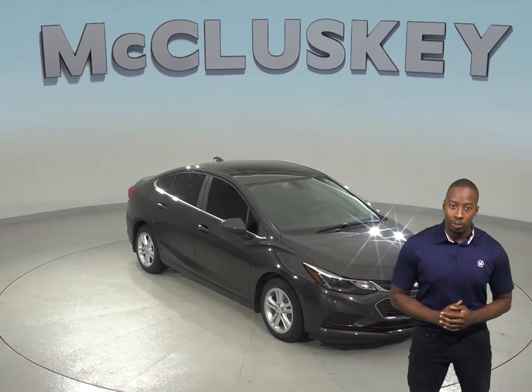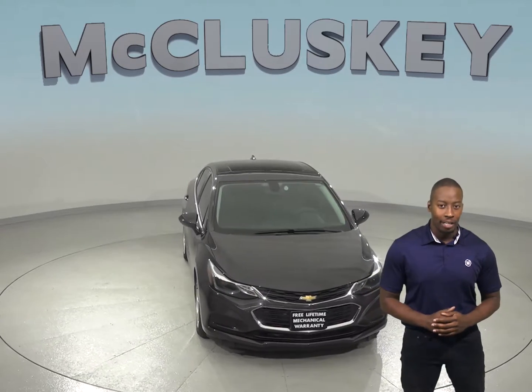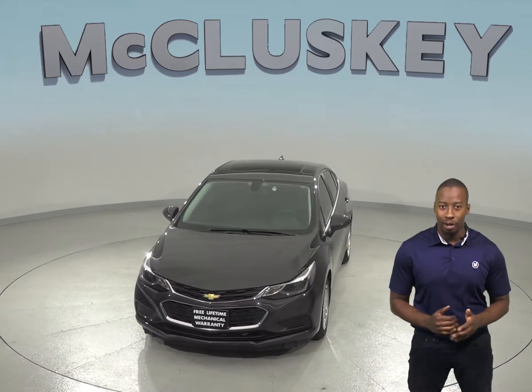If you've been on the hunt for an awesome 4 door sedan with a turbocharged engine that has very good fuel economy, then this 2016 Chevrolet Cruze is the one for you.